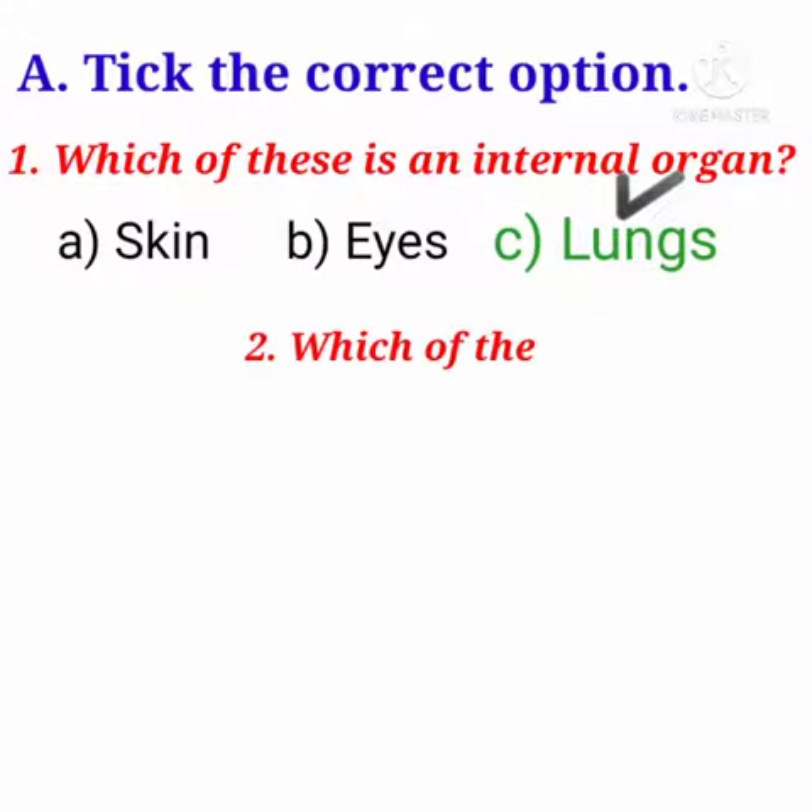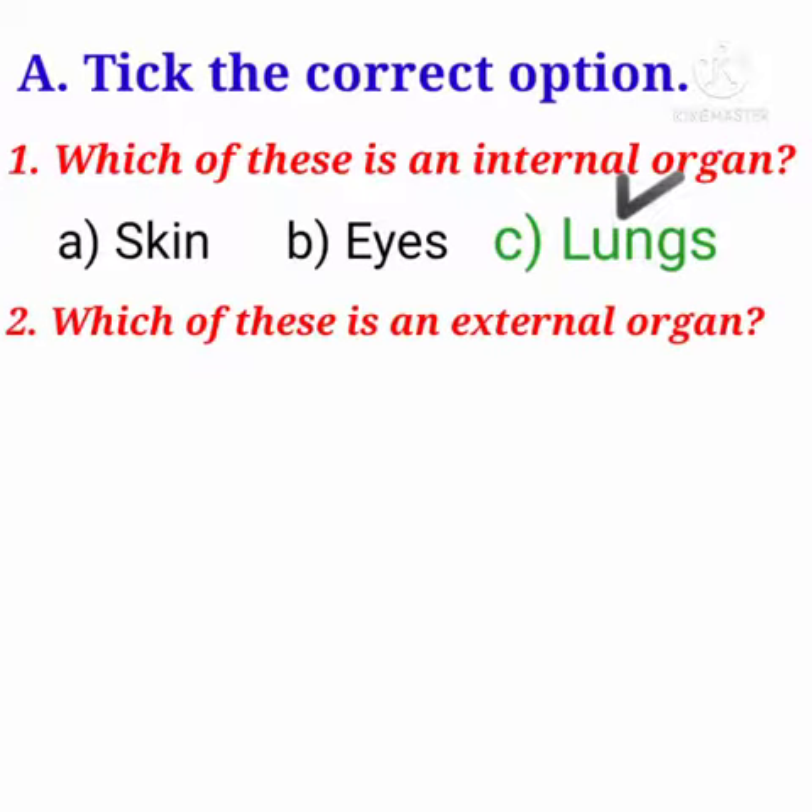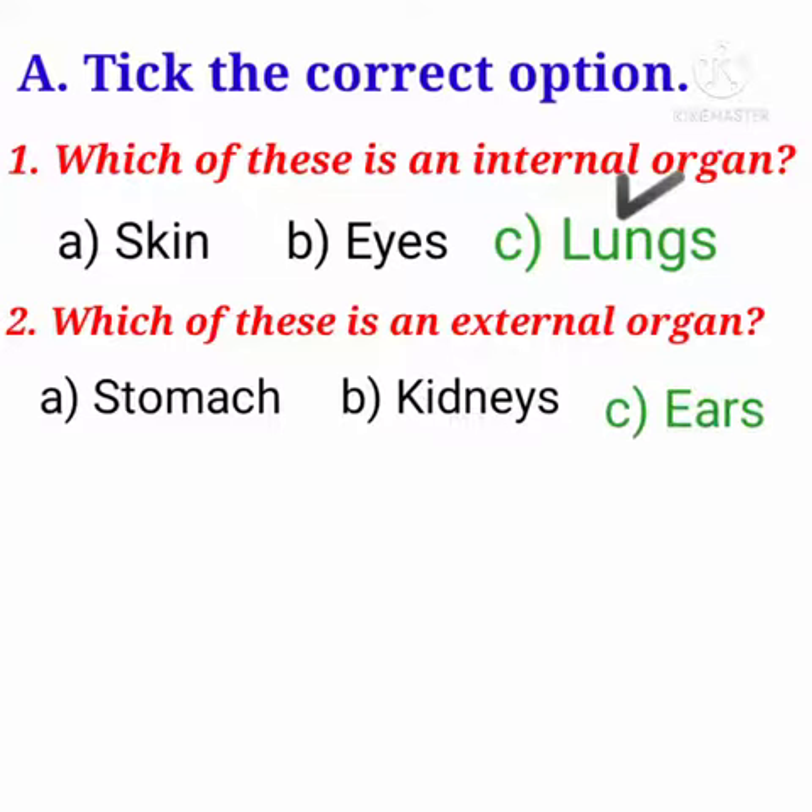The second question is: which of these is an external organ? Options are: A. Stomach, B. Kidneys, C. Ears. Answer is: Ears.